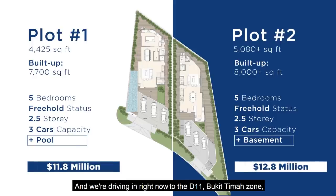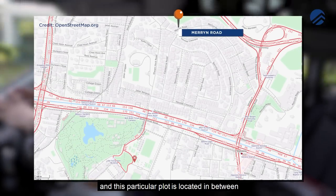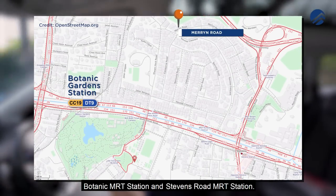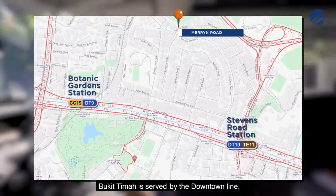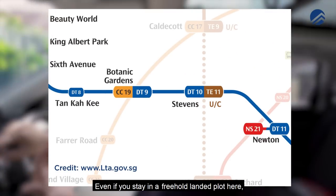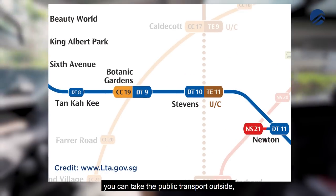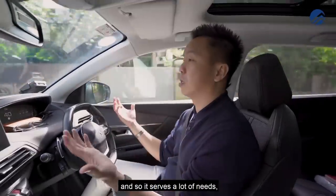We're driving into the D11 Bukit Timah zone. This particular plot is located in between Botanic Gardens MRT station and Stevens Road MRT station. Bukit Timah is served by the Downtown Line, so it's extremely convenient. Even if you stay in a freehold landed plot here, you can take public transport easily.